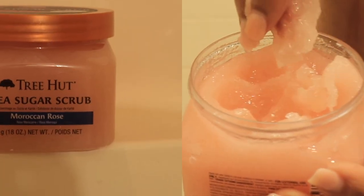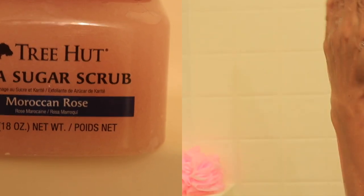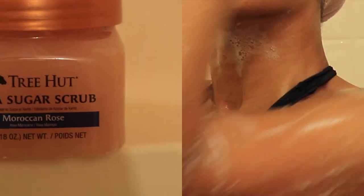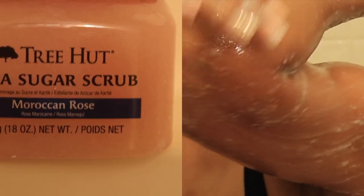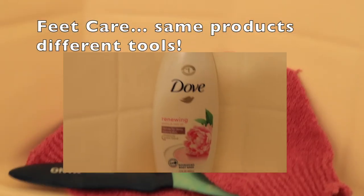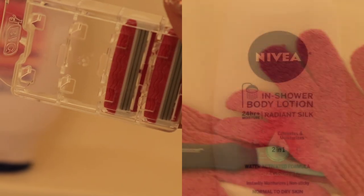Next I'm going in with the Shea Sugar Scrub by Tree Hut, and this one is the Moroccan Rose scent. When I tell you this is the only body scrub you're going to need in your routine — this is pretty much it. I use this scrub all over my body: my elbows, my knees, my feet. It's amazing for your feet as well. It just does wonders.